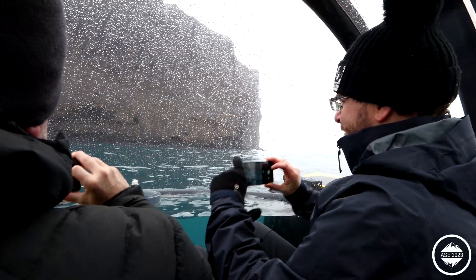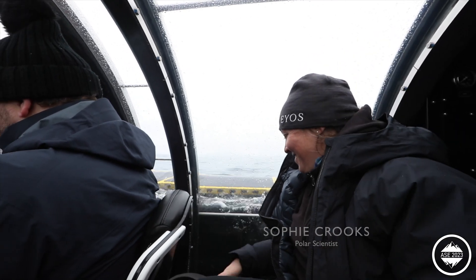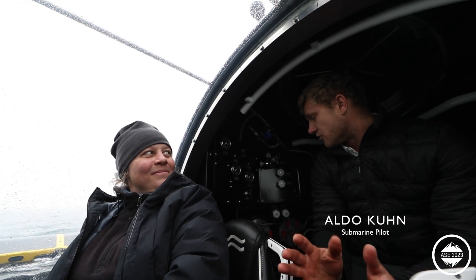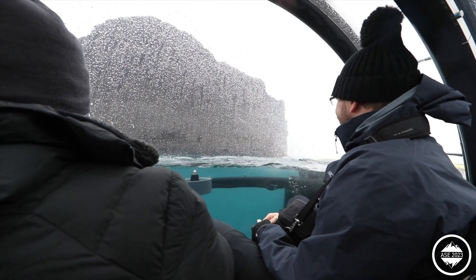I was so excited — I've never been on the water in a yellow submarine, can you believe that? So we're going to descend straight through here, and once we reach the depth of about 130 to 140 meters, we're going to approach the wall and then you should be able to see it.